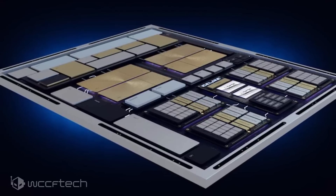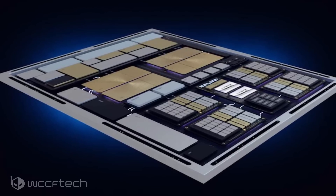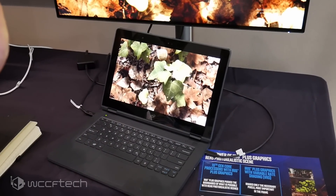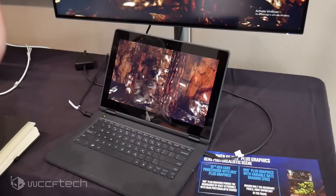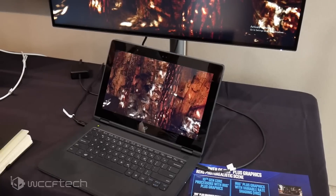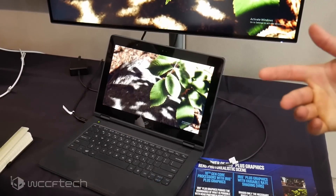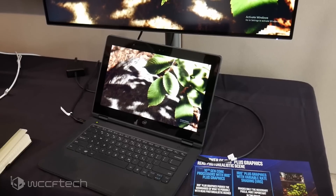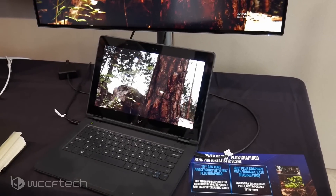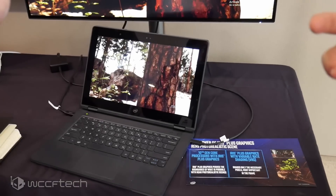They are also featuring variable rate shading, which is very similar — pretty much the exact same tech you see on Turing GPUs — where it can render different portions of the scene at different resolutions, allowing the targeted area to be higher resolution than less important areas of the screen, resulting in higher performance. We did get to see that in action and it was pretty impressive.